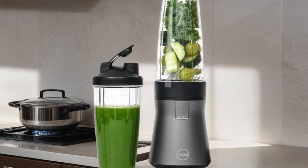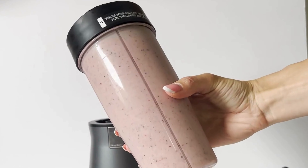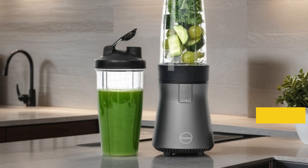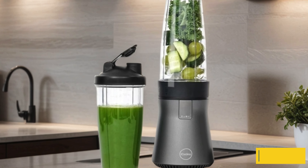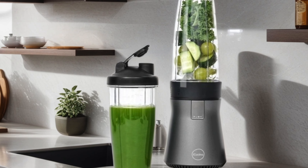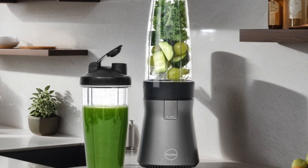Whether you're craving a nutritious smoothie, refreshing juice, or even preparing baby food, this blender has you covered. What sets it apart is its user-friendly design, making it easy to use and clean. Say goodbye to clunky appliances cluttering your countertop and hello to the sleek efficiency of the IQsuna blender. Elevate your blending experience and enjoy delicious concoctions with this versatile kitchen essential.